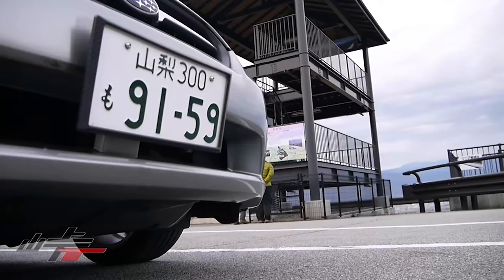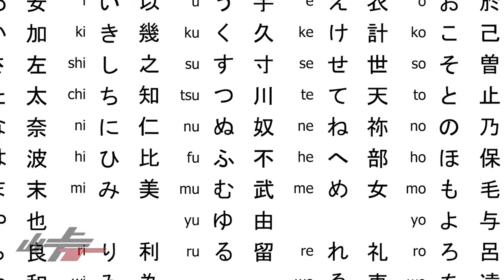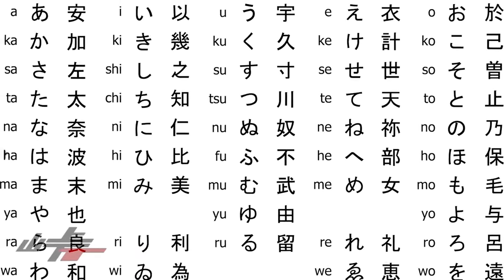Moving to the bottom left corner, that is the single character. On consumer cars this will always be one of the hiragana alphabet characters. There are some excluded characters, but it's basically for variation purposes so there's no overlap.